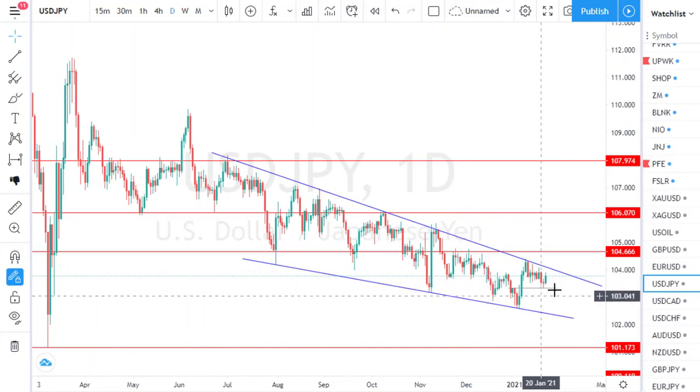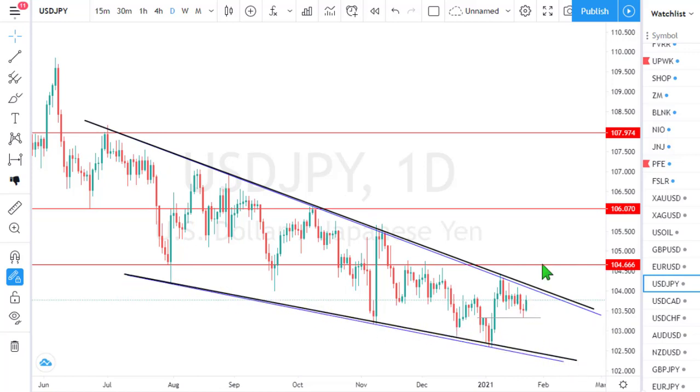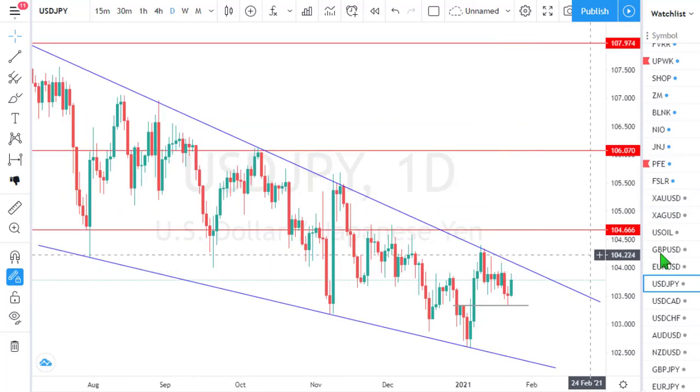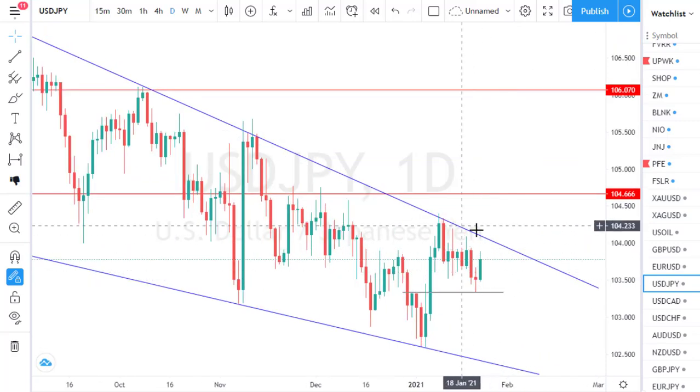The next currency pair on our watch list is the USD against the Japanese Yen. This pair is in a strong bearish aggressive rally, and the pattern — a bearish narrow wedge — has a bullish technical implication. Zooming in, next week we need to pay close attention to the dynamic resistance trend line. Whenever price retests this dynamic resistance, there is always an instant pullback. But right now price is close to this resistance, suggesting the bulls are doing what they can to break out of it. If they succeed, the next key level resistance is at 104.66.